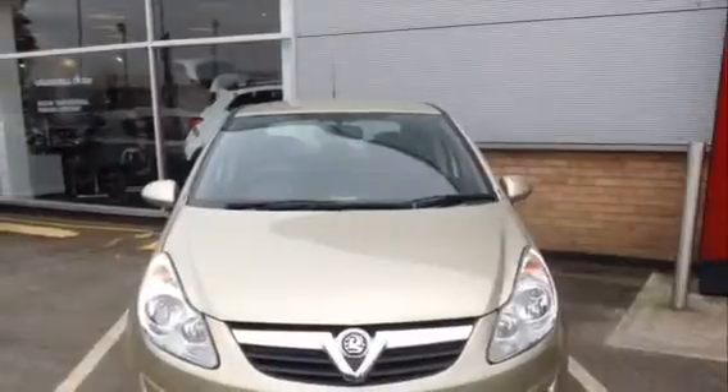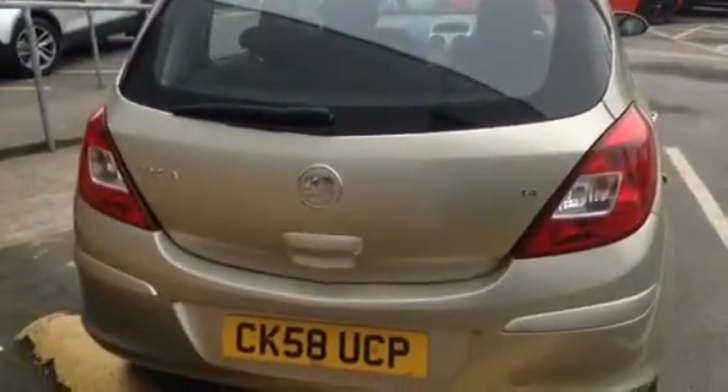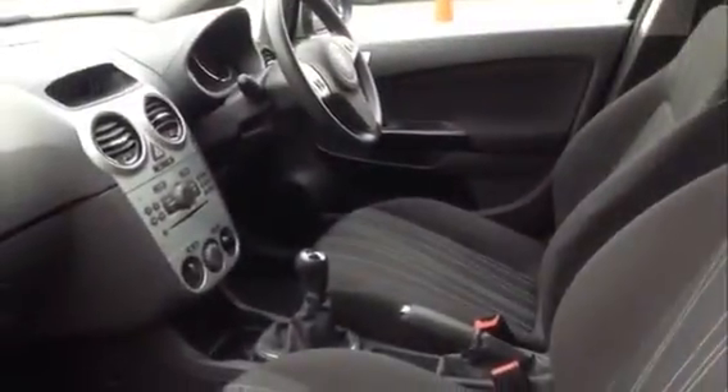This would make the ideal first car as it is cheap to insure. It has speed sensitive power steering which maximises your handling, and an auxiliary input connection for all your music, controlled by the steering wheel mounted audio controls.